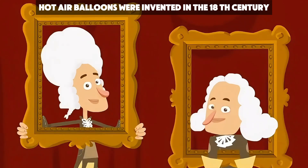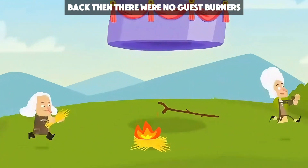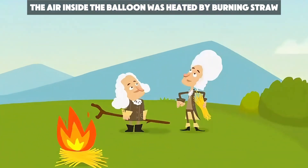Hot air balloons were invented in the 18th century by the Montgolfier brothers from France. Back then, there were no gas burners, so the air inside the balloon was heated by burning straw.